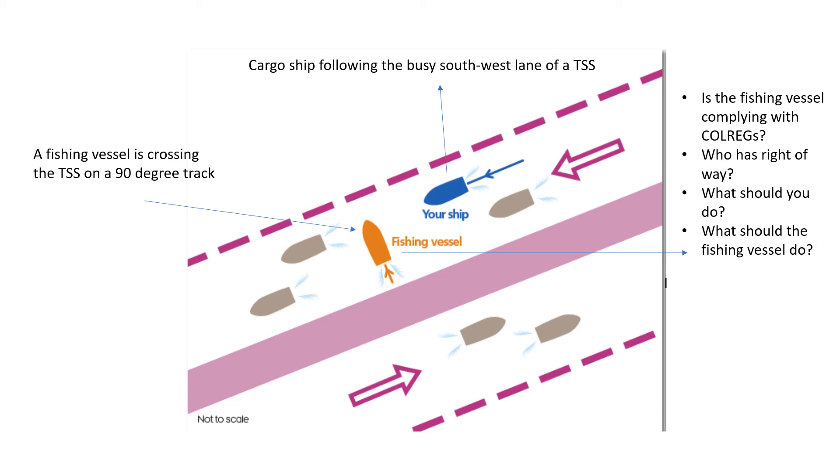This was a straightforward analysis of the rules of the road, specifically Rule 10. The tricky part was being involved in a scenario with a fishing vessel and understanding your responsibilities and duties with respect to it. Because of Rule 18, many students often get confused and feel it is their duty to keep clear of the fishing vessel — but when it comes to a traffic separation scheme, that is not the case. This was the tricky part in the case study.